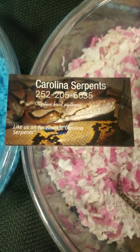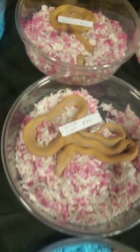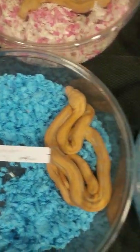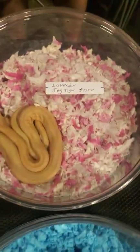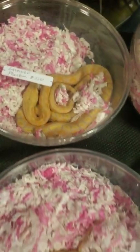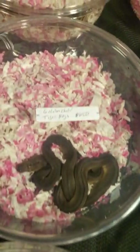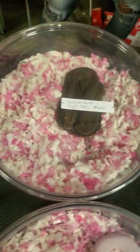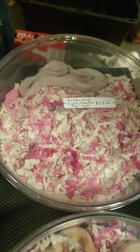It's Carolina Serpents — that's their number. Hit them up. Definitely willing to work with you. If you've seen anything here, definitely give them a call. They got awesome stuff and are willing to work with you.